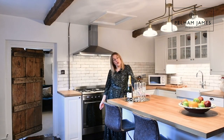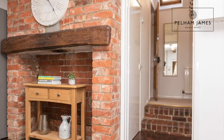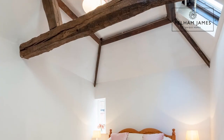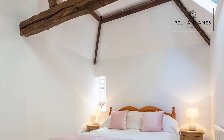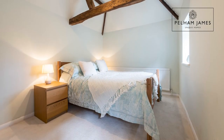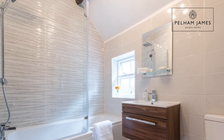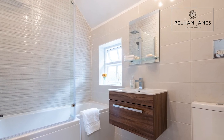Regent Cottage has four double bedrooms. Two brick steps in the kitchen lead to the first two, which were once formerly the pigsties of the home. But now these pretty rooms have vaulted ceilings and exposed timber beams. You'll also find a recently fitted bathroom with bath, shower over, basin and lavatory.